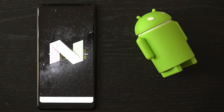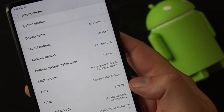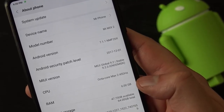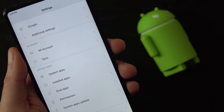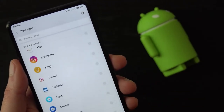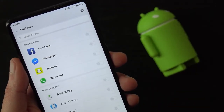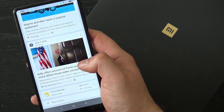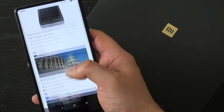As for the software, the Mi Mix 2 is running on Android 7.1 Nougat. Xiaomi does add their own software experience on top called MiUI 9. There's a lot to like in MiUI 9 — for example, you can run two instances of the same app and also restrict apps which can start automatically. Plus, the system-wide optimization makes the user interface feel very responsive.